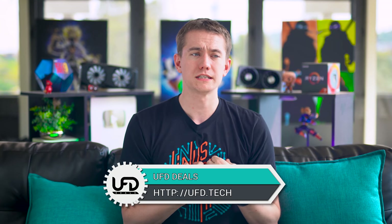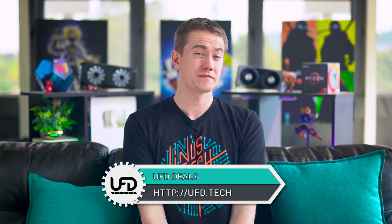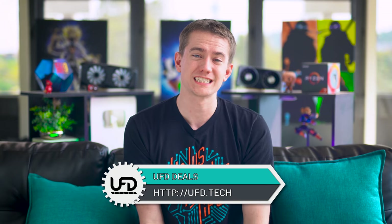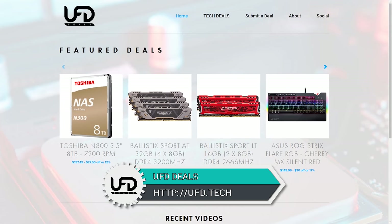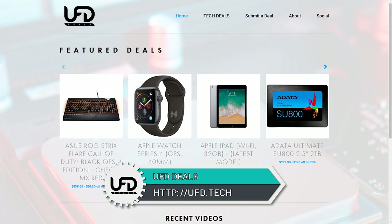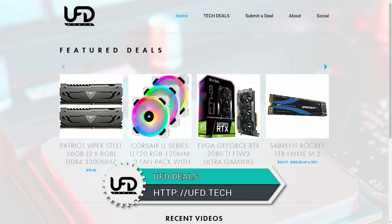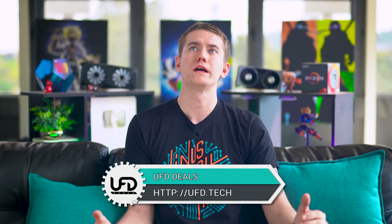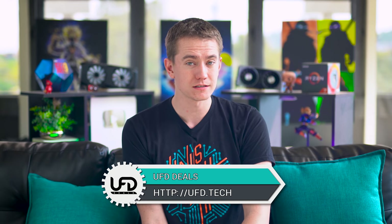Today's video sponsor is our website UFD Deals — but it's changed a little bit. It's now UFD.Tech, because our friends over at dot tech domains grabbed us a dope domain. You can check that out for the best prices on all computer parts. We post all the deals there, we get an affiliate kickback, you guys save money — it's a win-win. Check out UFD.Tech; link is in the video description.